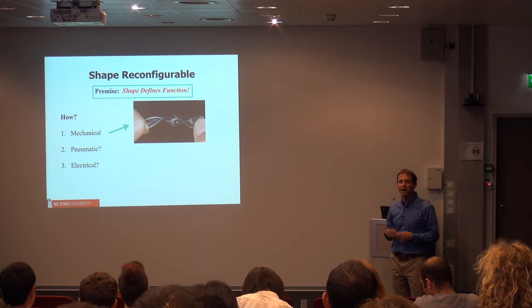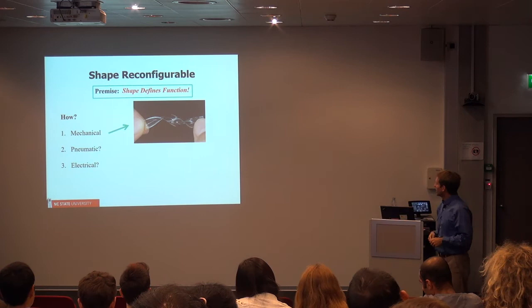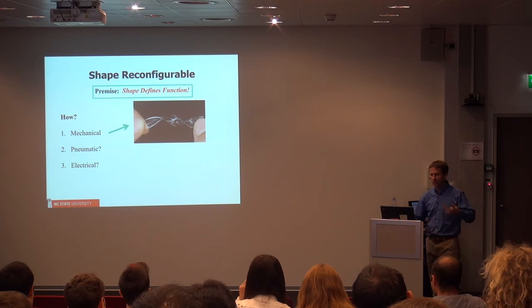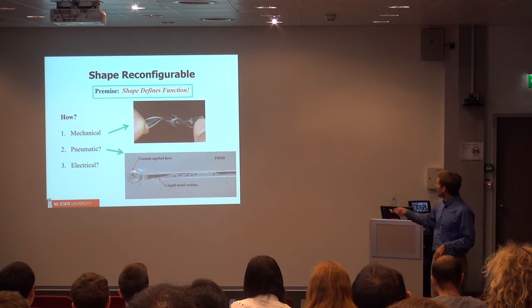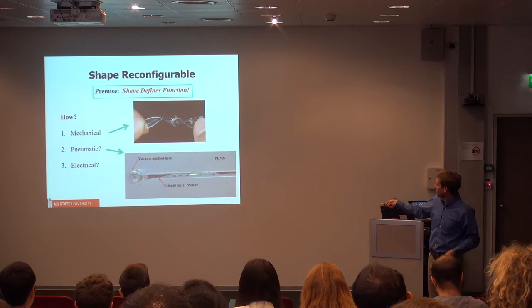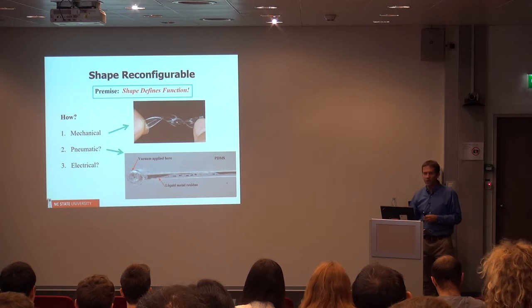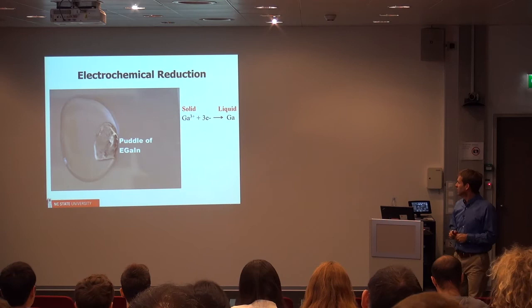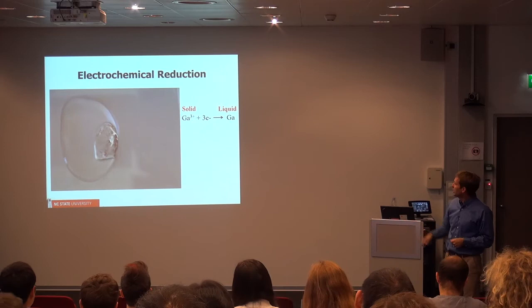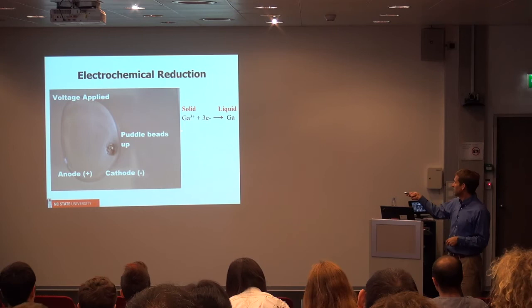The coolest thing with liquid metal is the idea that you can change its shape. The simplest way is mechanical: just grab it, stretch it, bend it. But as a chemical engineer, we'd like to do it using a pump or electrochemistry, so we could miniaturize. The problem is the oxide sticks to the walls of these channels — if you tried to pull the liquid metal out, the oxide and the metal inside sticks to the walls. We used electrochemistry: a puddle of liquid metal put in salt water with two electrodes and a battery. Instead of using acid to remove the oxide, we use electrochemistry to reduce it — when the oxide goes away, the metal goes to a high surface tension state and beads up.